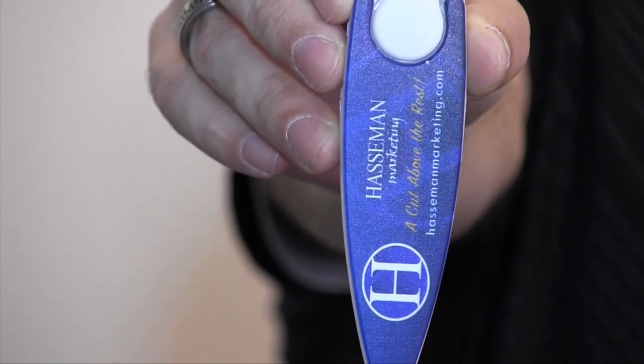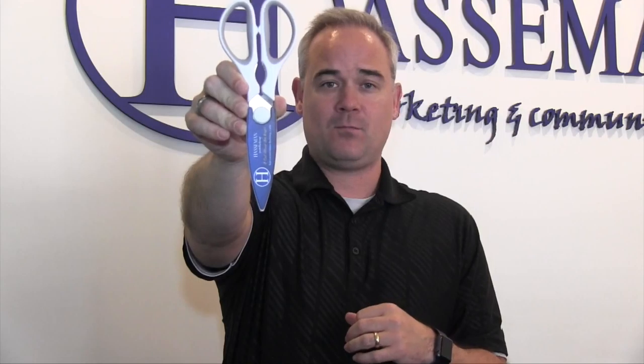In addition, it offers a full color imprint, which is really valuable too. If you've got a multicolor imprint, or if you want to tell a story — pictures, the whole nine yards — you've got an opportunity to do so on these utility scissors.